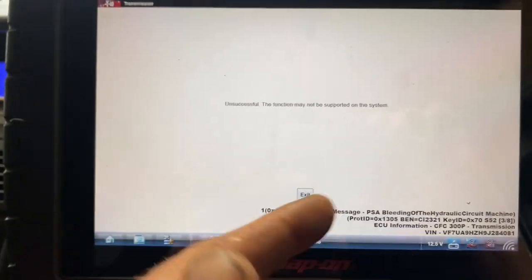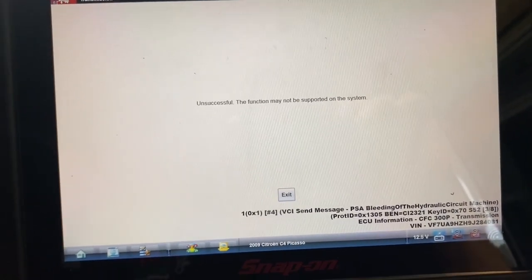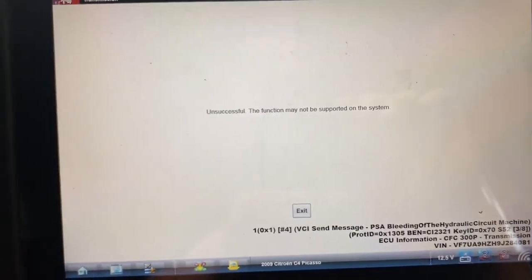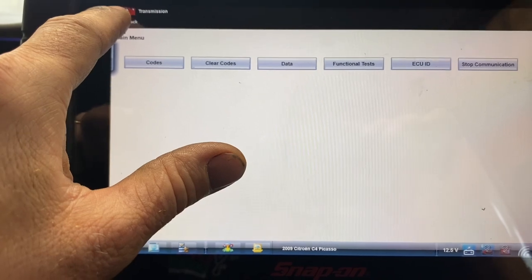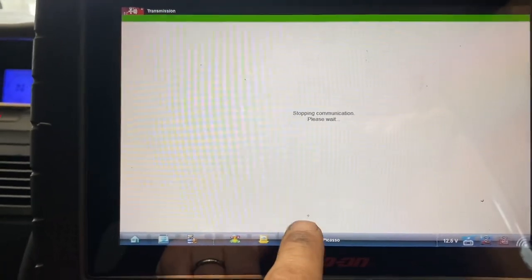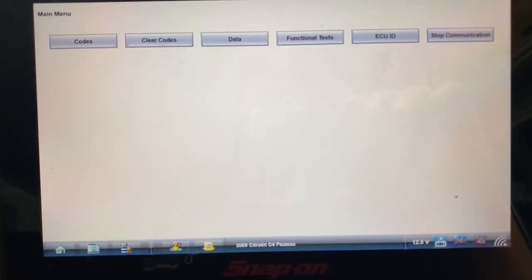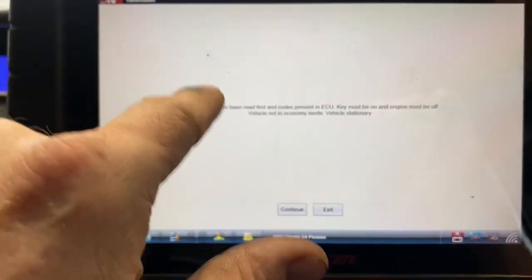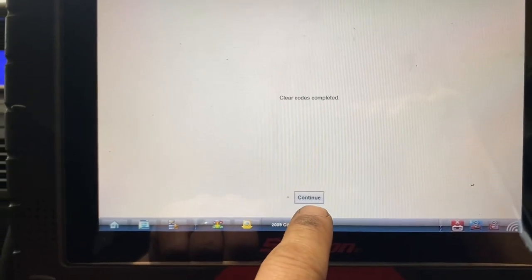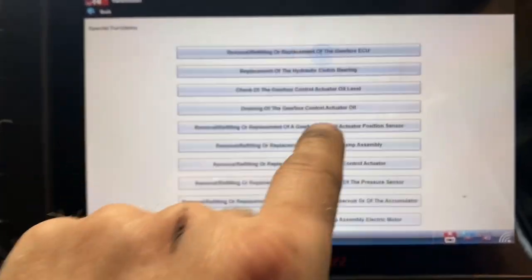Maybe it wants us to run through step by step. I think it's because I turned off the key - the cycle must have reset. I'm going to exit out and get back out. That was my fault because I cycled the key on or off. Under codes - should I clear these? Clear codes, continue. Okay, no codes in there at this point. Functional test, special functions.